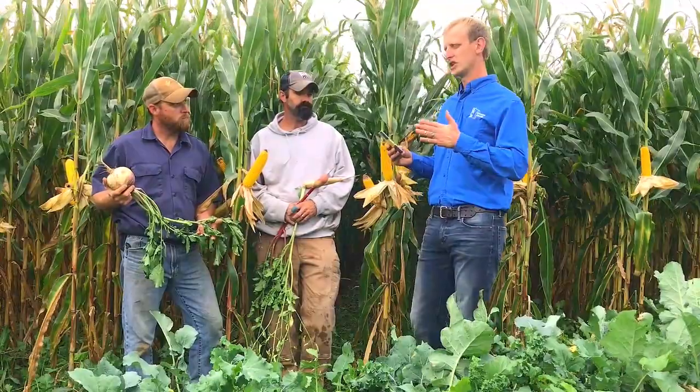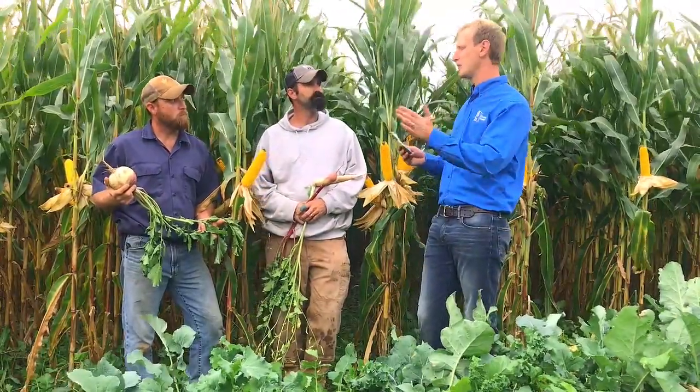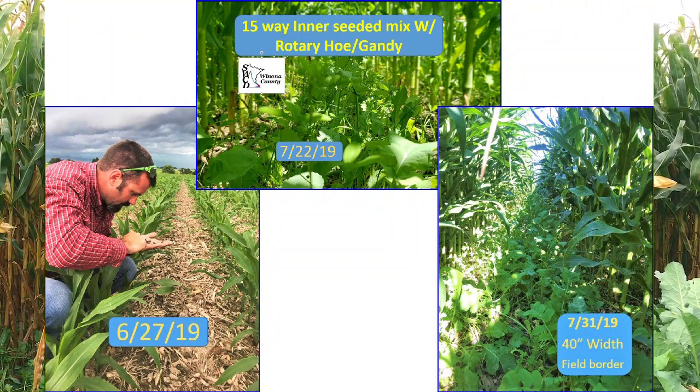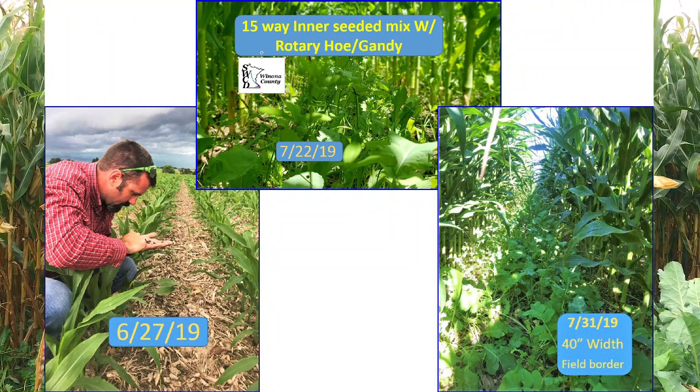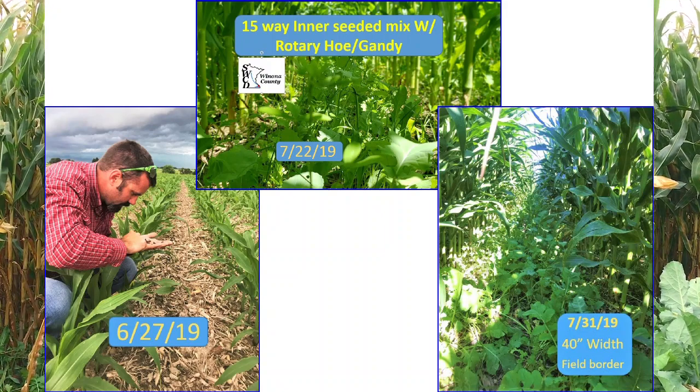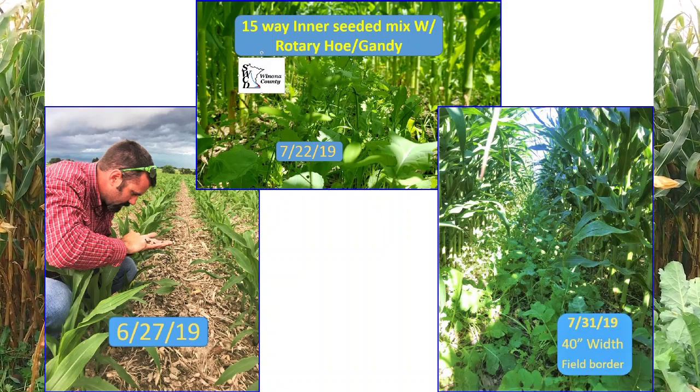Can you tell us a little bit about how many species and the base of the inter-seed mix? A few of the base species are ryegrass, several species of clovers, and a lot of your common brassicas.